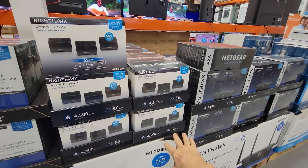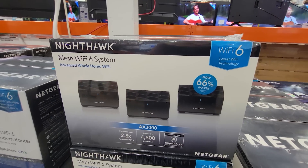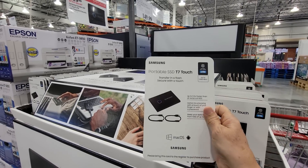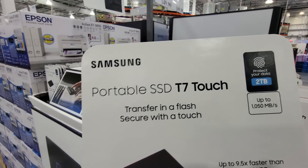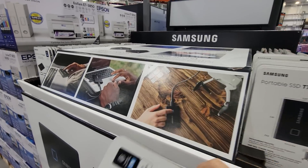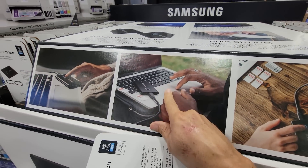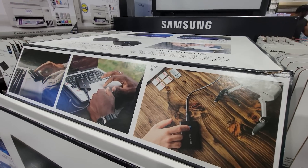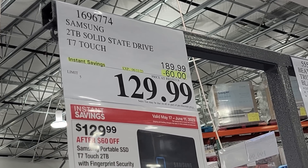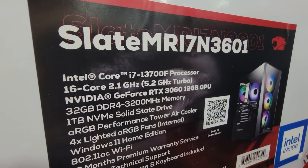For a mesh Wi-Fi 6 system, look no further than the popular Nighthawk AX3000 system — $50 off down to $230. These are really good. Also here are the Samsung portable solid-state drive T7 Touch with two terabytes of storage — great for presentations or transferring large files, tiny and with no moving parts. It's $60 off down to $130.